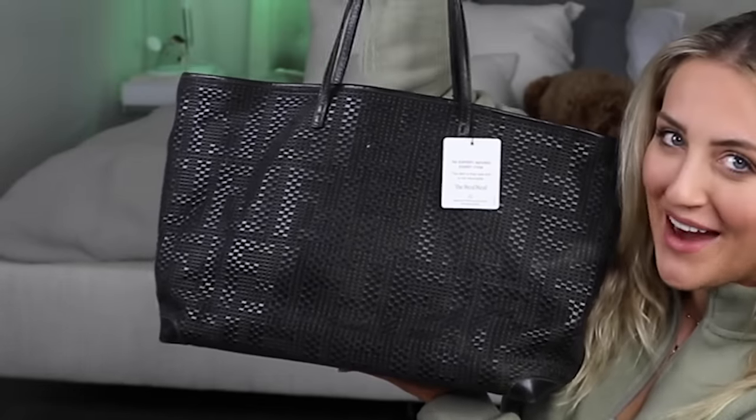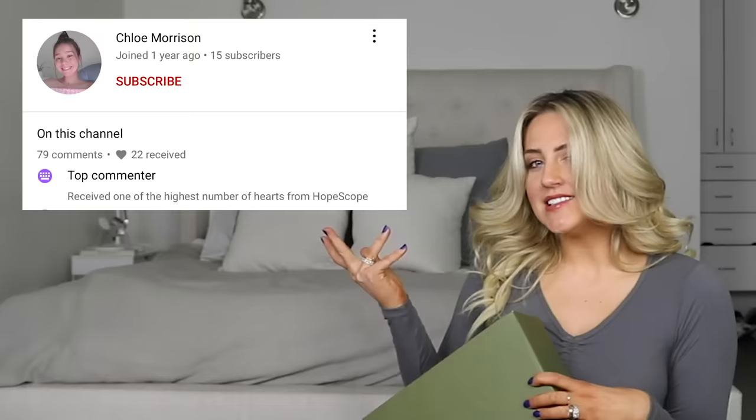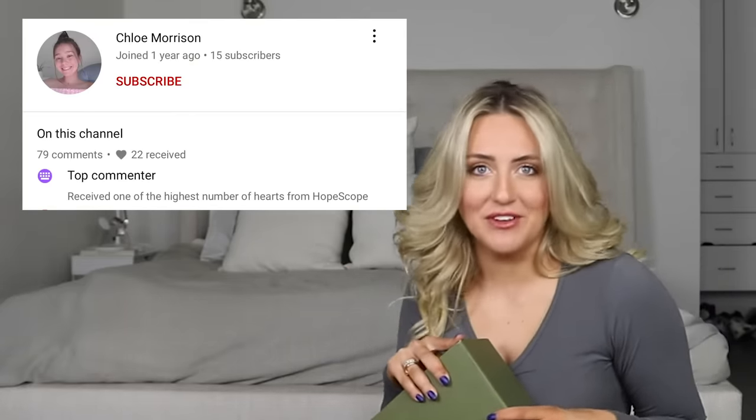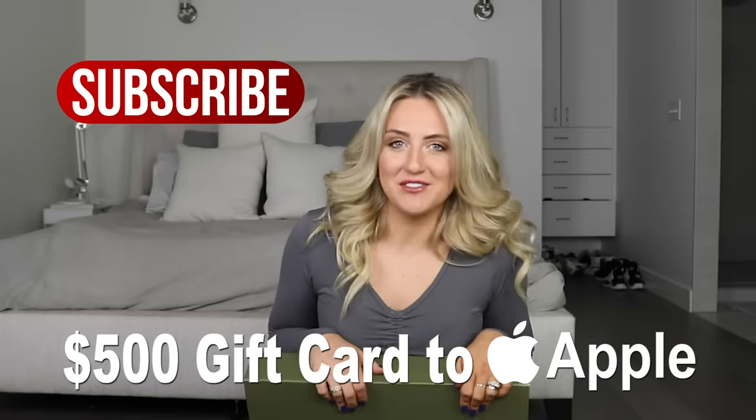We got to 900,000 subscribers - don't think I didn't notice! Which means I have to pick somebody for this beautiful Fendi purse. Don't worry though - if you didn't win this one, we're gonna do another giveaway at 950k, a $500 gift card to Apple. Hit that subscribe button if you haven't already.